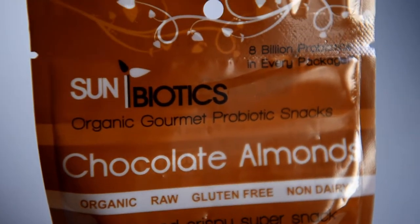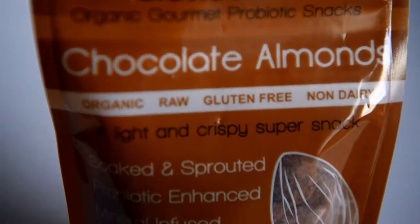So that was a taste test fail. Hello, how's it going guys? Thank you for watching. For this video, I am going to do a taste test on the Sunbiotics Chocolate Probiotic Almonds.